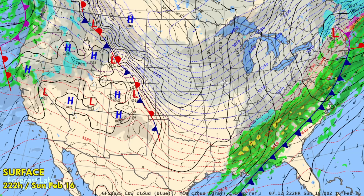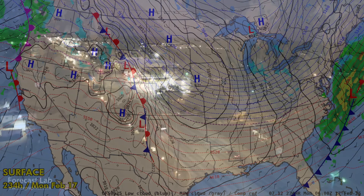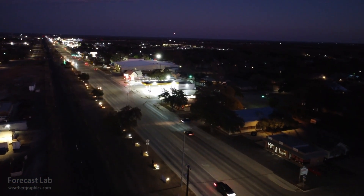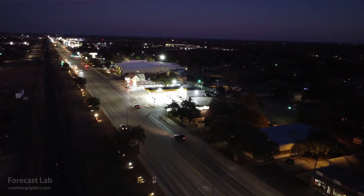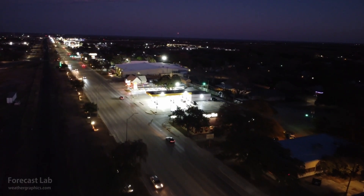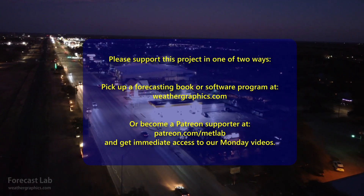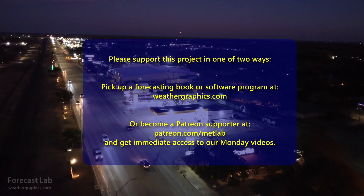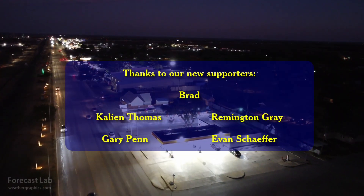It looks to be quite active over the next 10 days, so we'll take it a day at a time and check back in on Monday. Monday will be the supporter edition of the show — head over to Patreon to get signed up. Otherwise we'll see you back here on Wednesday. Hope you have a great weekend, enjoy the Super Bowl, and we'll see you next week — take care!